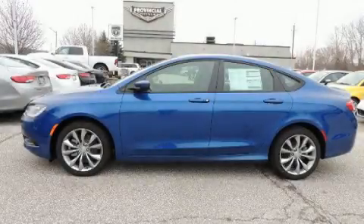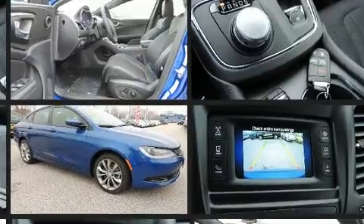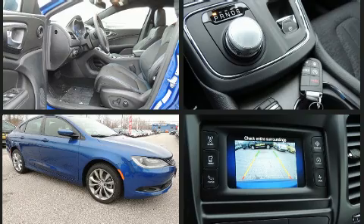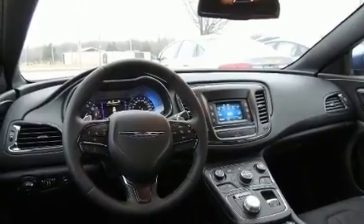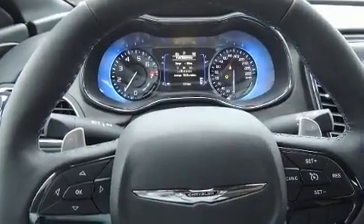You can expect a lot from the 2016 Chrysler 200. All of the premium features expected of a Chrysler are offered, including one-touch window functionality, a trip computer, front fog lights, heated door mirrors, remote keyless entry, and a split folding rear seat.